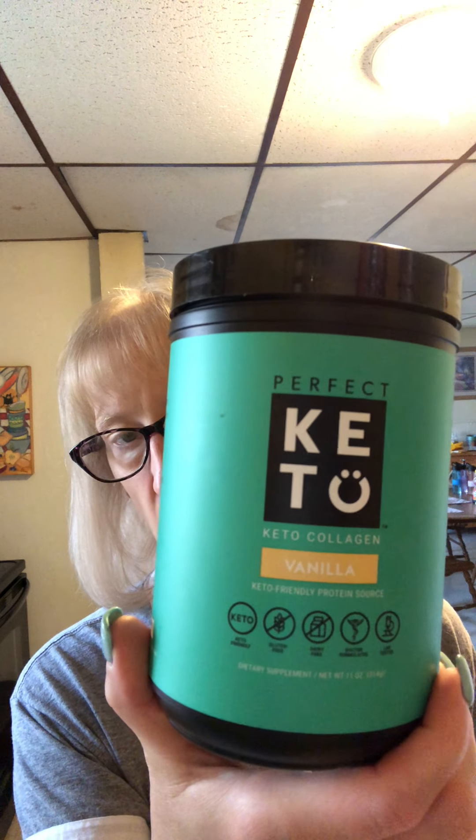I also take collagen on a daily basis — for skin, muscles, and everything. I'm currently using Perfect Keto vanilla keto collagen, but I do have another brand from my local nutrition company called Giant Sports — everything is grass-fed and organic in that one and there are no carbs. Perfect Keto for some reason added two carbs to their new formulated collagen, which is not something I want — I don't want to waste two carbs on something I'm just going to add to my coffee.